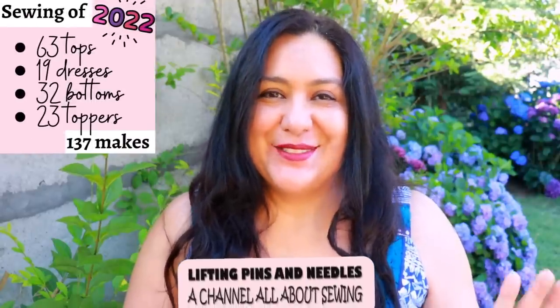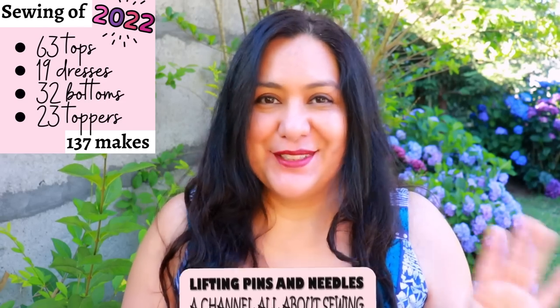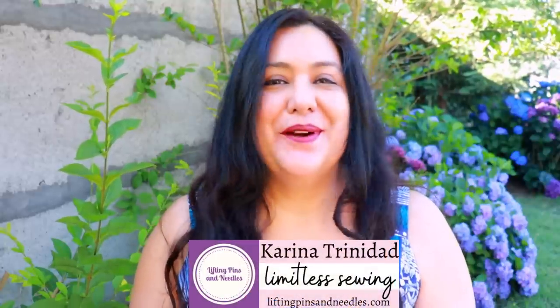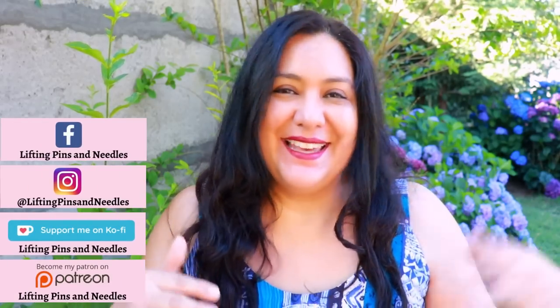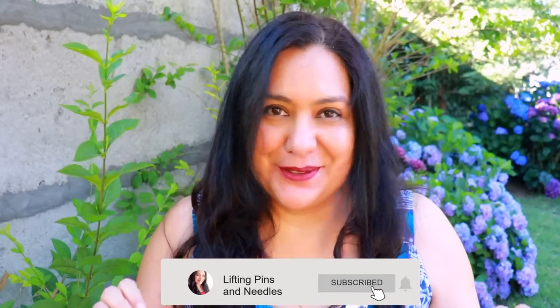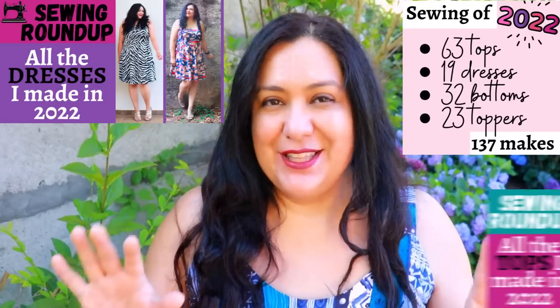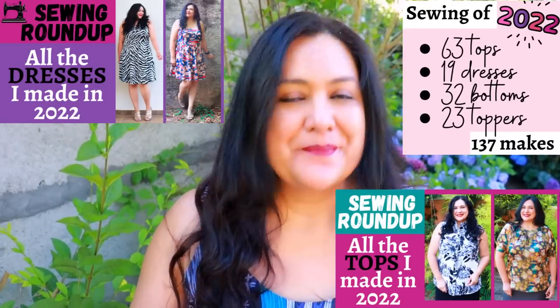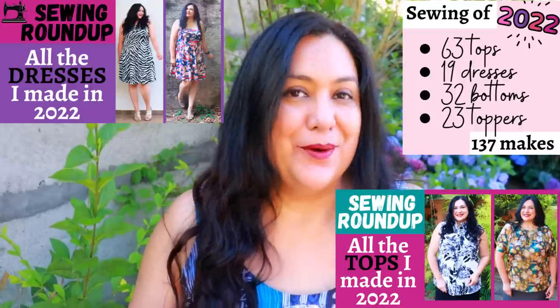There's a lot of sewing happening around here, and today we are going to see all the toppers that were sewn on this channel in 2022. Hi sewing friends, I'm Karina from liftingpinsandneedles.com. Welcome to this channel that is all about limitless sewing. We are in roundup week. We've already seen 19 dresses in one episode and 63 tops in another. Catch up if you haven't — there's a playlist linked below.